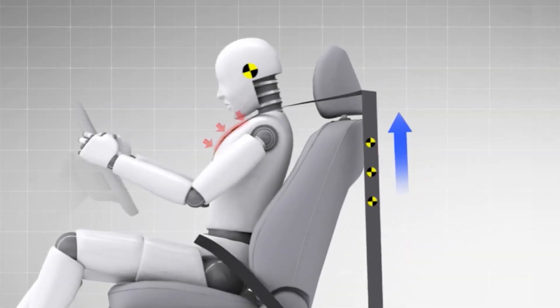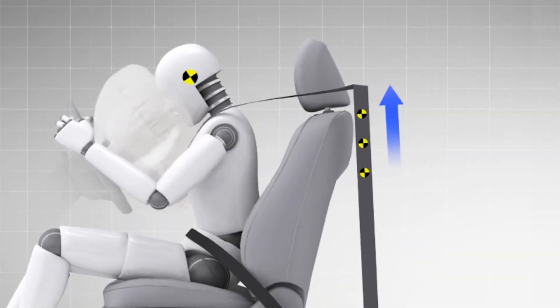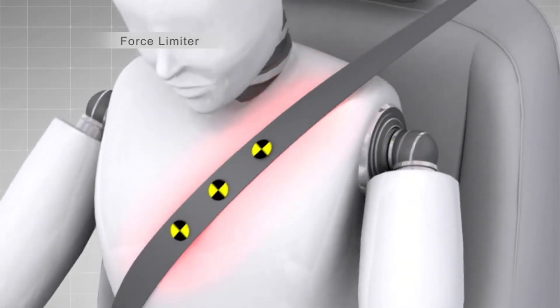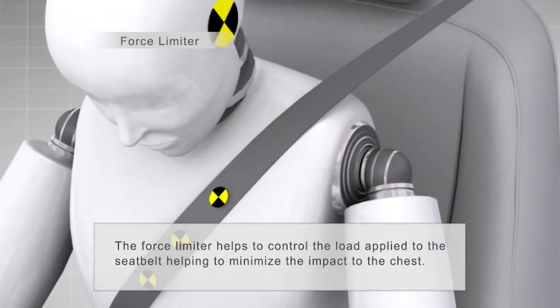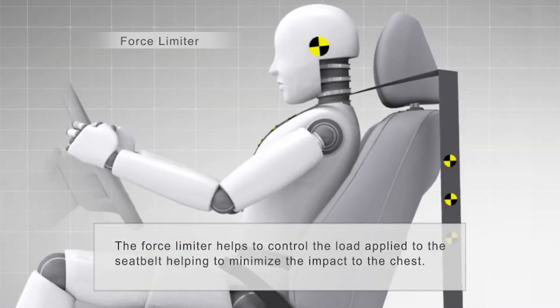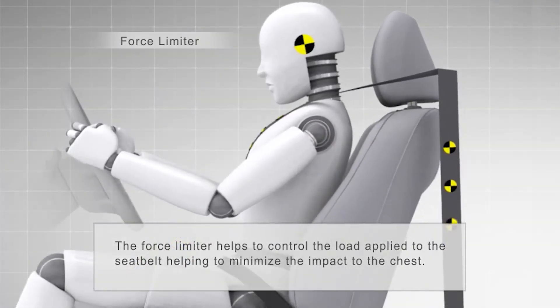To avoid injury to the occupant by the seatbelts themselves, force limiter systems are used. Force limiters come into play when seatbelt pressure applied to the occupant reaches a predetermined level. At that point, the limiter allows the belt to extend to help reduce the impact on the occupant's chest.